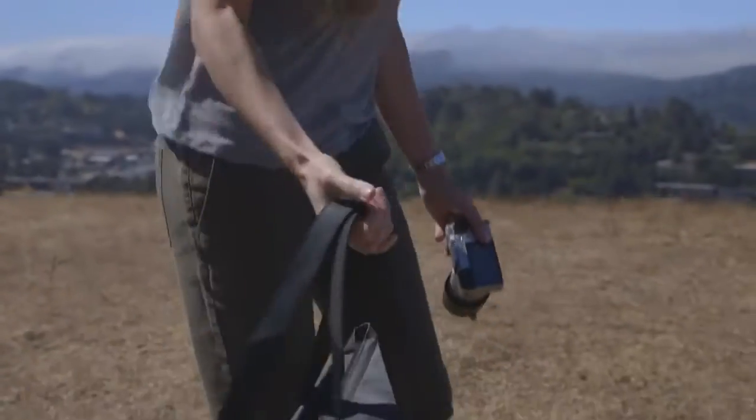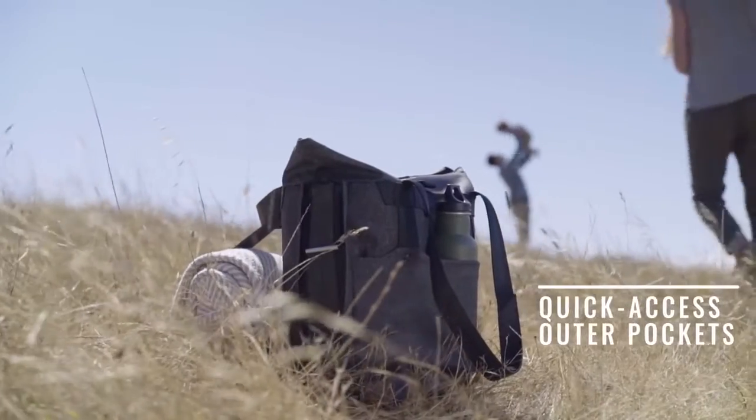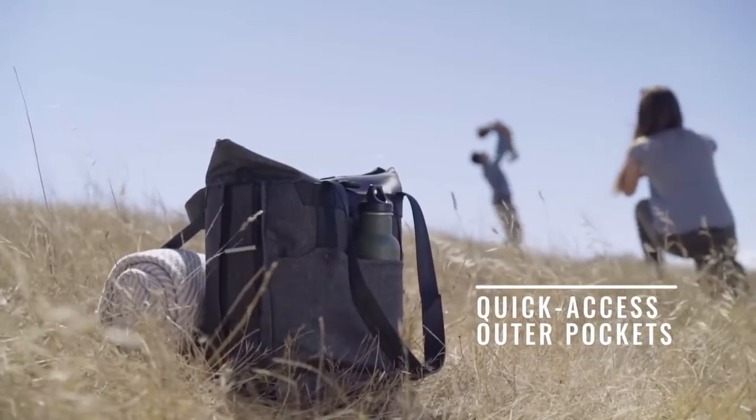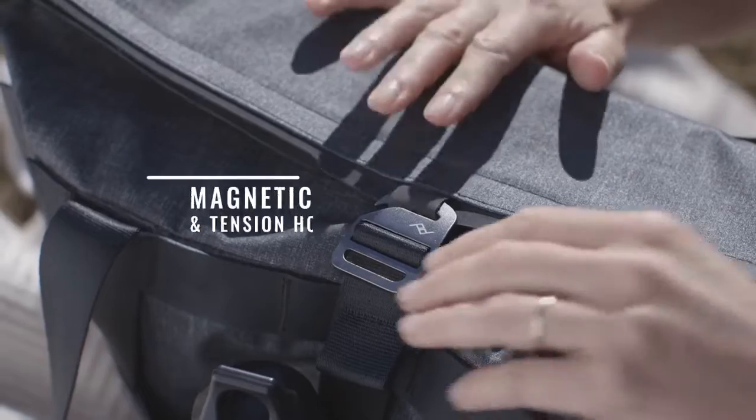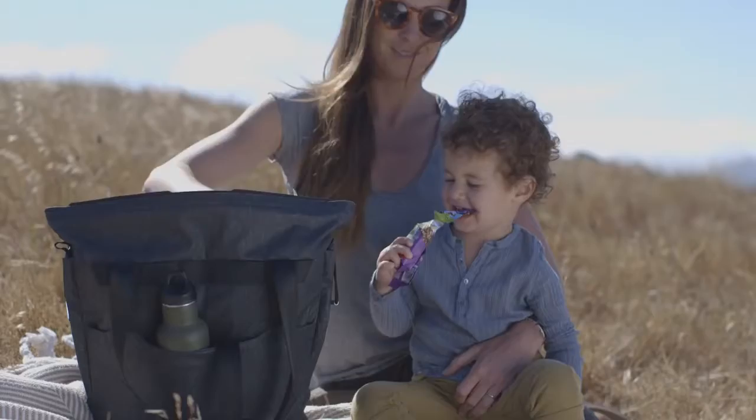Tote bags have convenient access, large capacity, and classic appeal. But many lack organization and utility. Not this tote. A secure magnetic clasp keeps the tote weatherproof but opens in a moment.